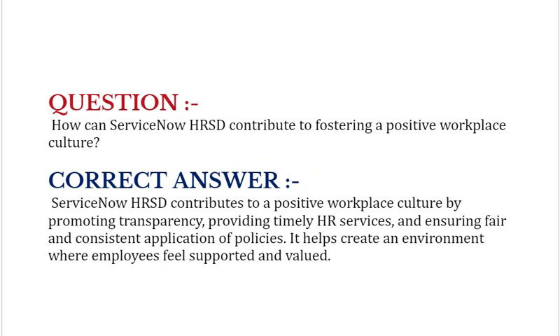How can ServiceNow HRSD contribute to fostering a positive workplace culture? ServiceNow HRSD contributes to a positive workplace culture by promoting transparency, providing timely HR services, and ensuring fair and consistent application of policies. It helps create an environment where employees feel supported and valued.